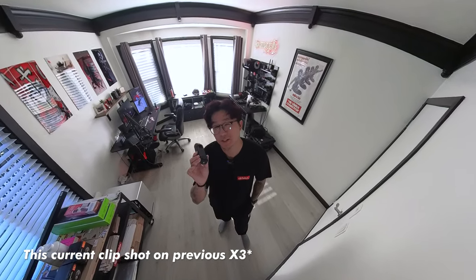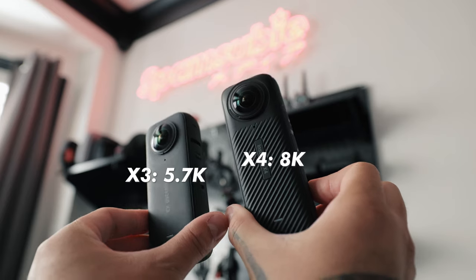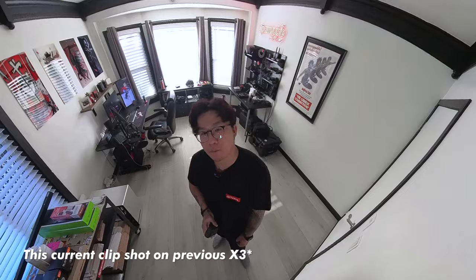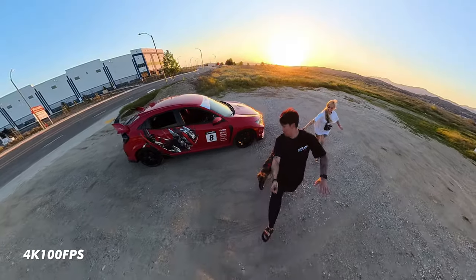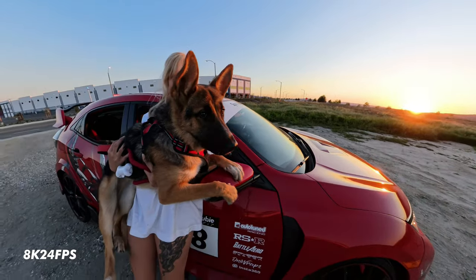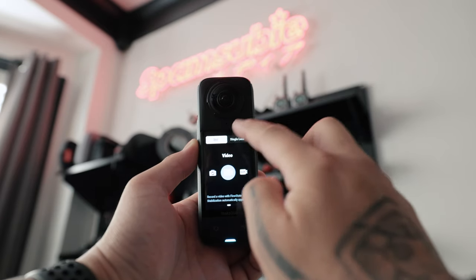The X4 can capture up to 8K — yes, 8K — at 30 frames per second. That's 78% more pixels than the previous X3, which I'm currently shooting on right now. For slow motion, we can record up to 4K at 100 frames per second. The X3 previously tapped out at 4K 60, so that's pretty impressive — super slow motion that's still ultra crisp.